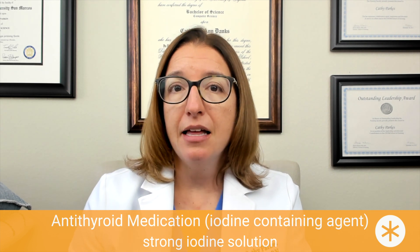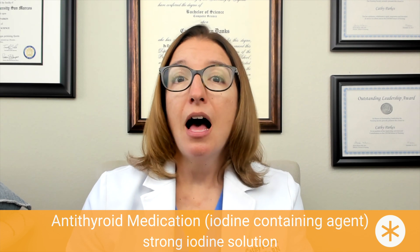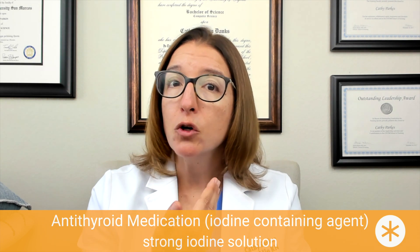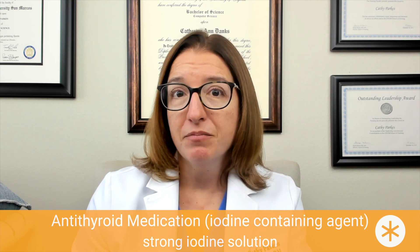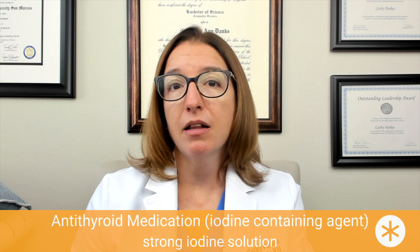Lugol's solution is absorbed by the thyroid gland, where it inhibits the production and release of thyroid hormones. Side effects can include GI upset, hypothyroidism, and iodism. Signs and symptoms of iodism include a metallic taste, stomatitis (inflammation of the mucosa in the mouth), and severe gastrointestinal upset. This medication tastes very unpleasant, so you can mix it with a lot of water or juice to help mask the taste.